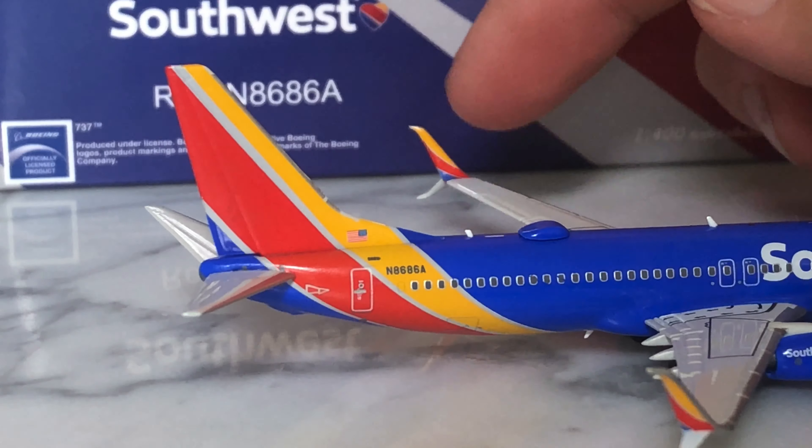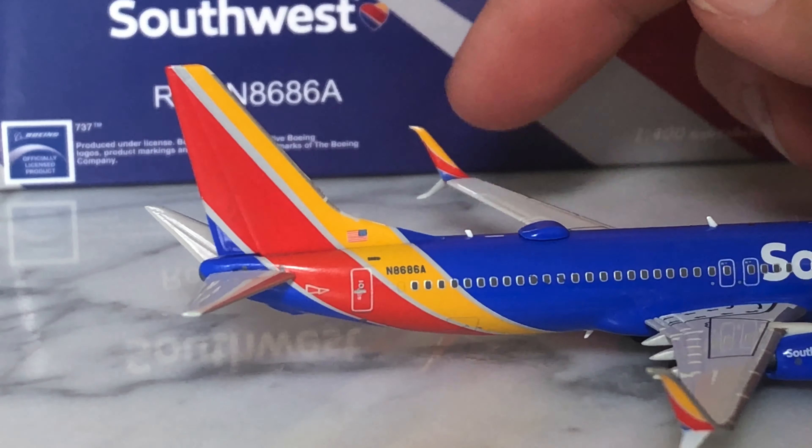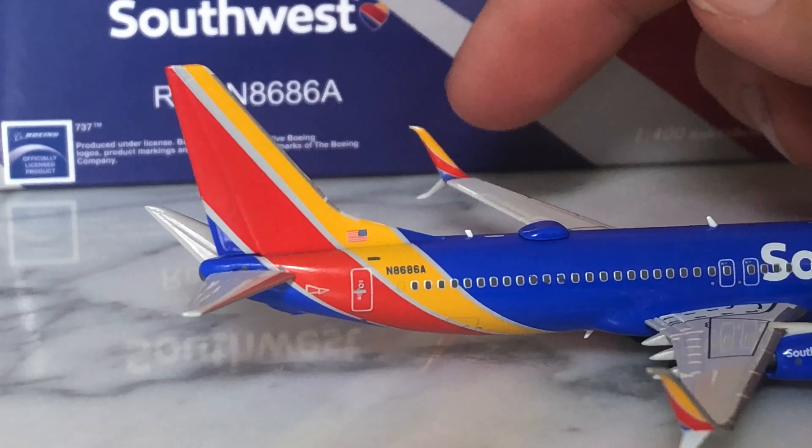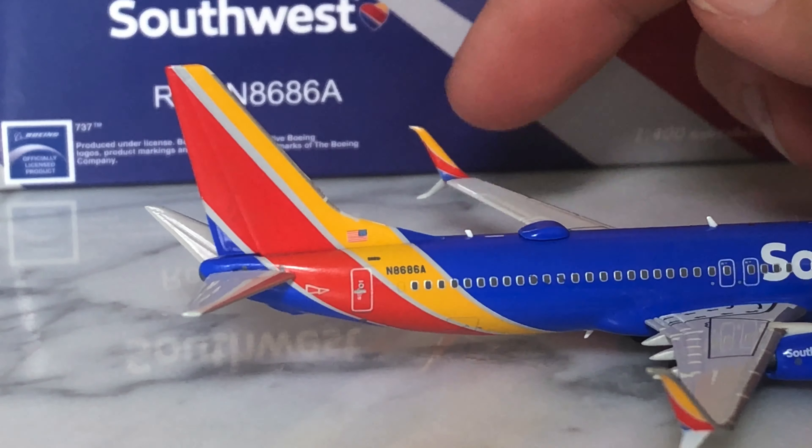On their Instagram, I saw previews for two new models coming out: basically the British Air Force One equivalent, which is an A330, and then the Qantas 747 that people have wanted for a long, long time.